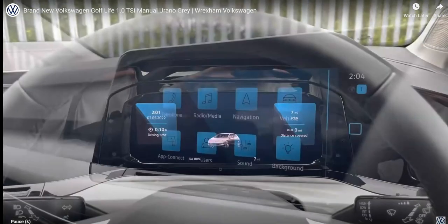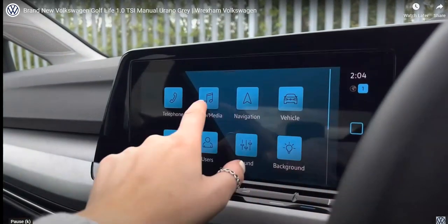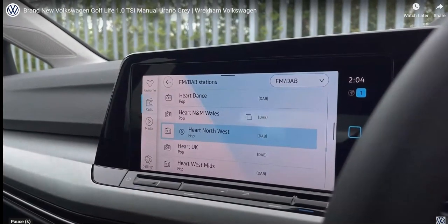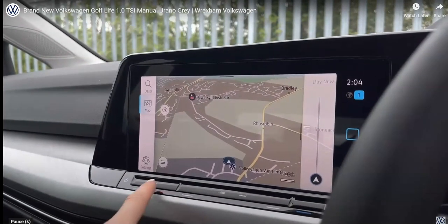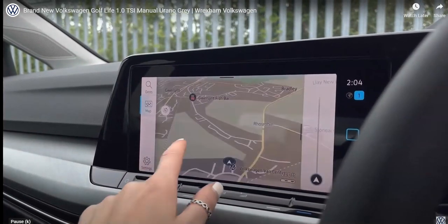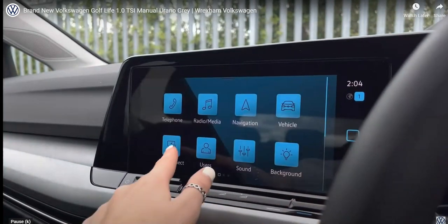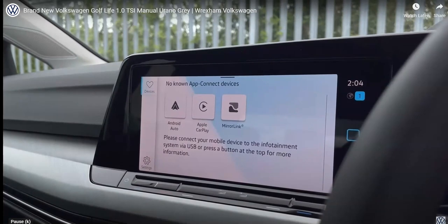Scanning over to your infotainment system, here we can access all the car's different functions including your Bluetooth to make hands-free calls nice and safely. You do also have access to your DAB and FM radio. A great feature on this car is your satellite navigation, which is the perfect addition for helping you plan your routes — this can also be displayed on your instrument cluster. Here we have your app connection so you can seamlessly display your phone through the vehicle, such as your music, maps, contacts and messages to keep you entertained.